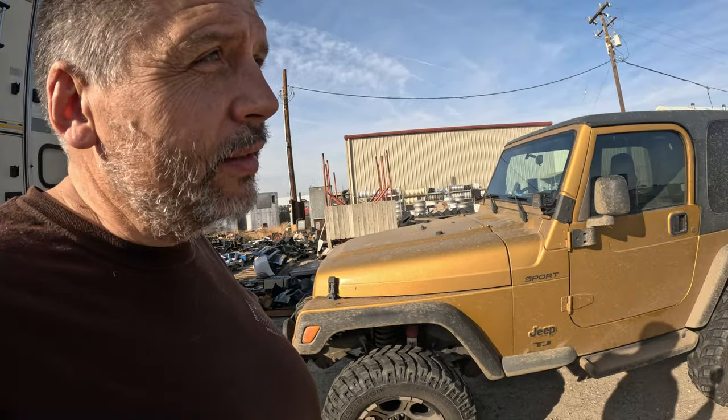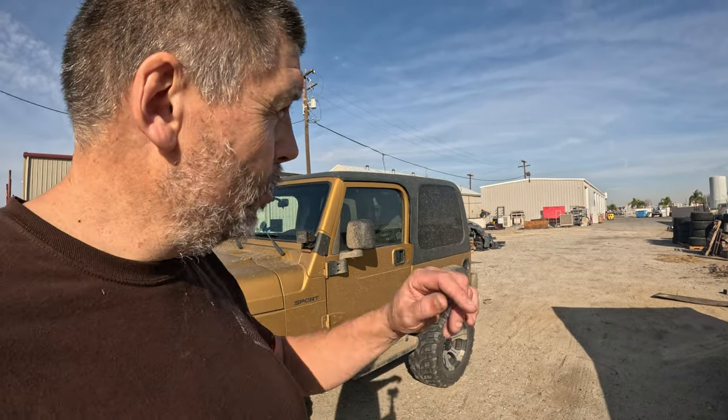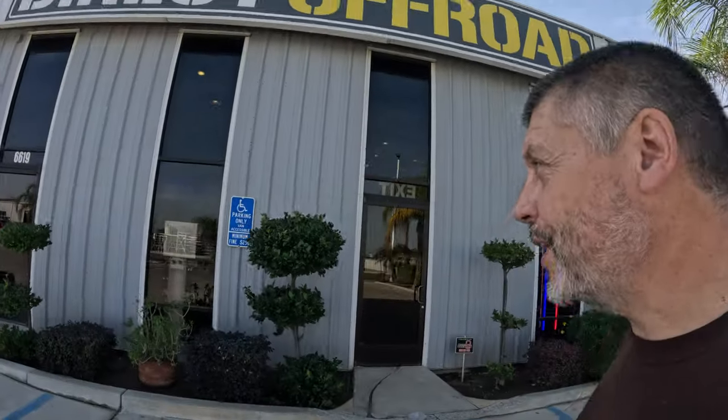These guys were great - they're super accommodating. They didn't have the shocks in stock but they got them overnight, so we slept here last night. They're going to throw them on this morning and get us right in. This is what it looks like from the front - let's go inside and see what it looks like on the inside.